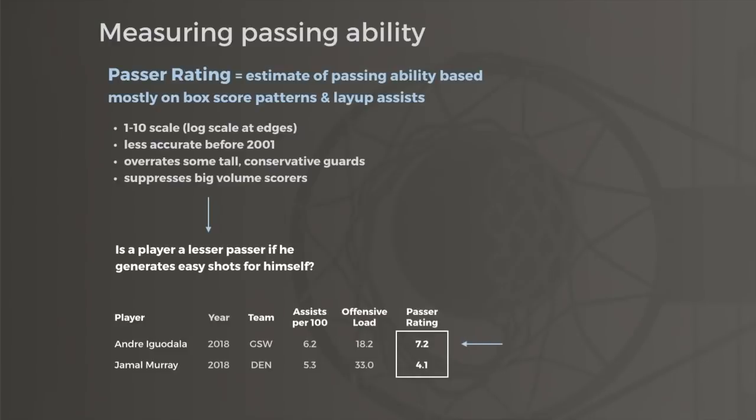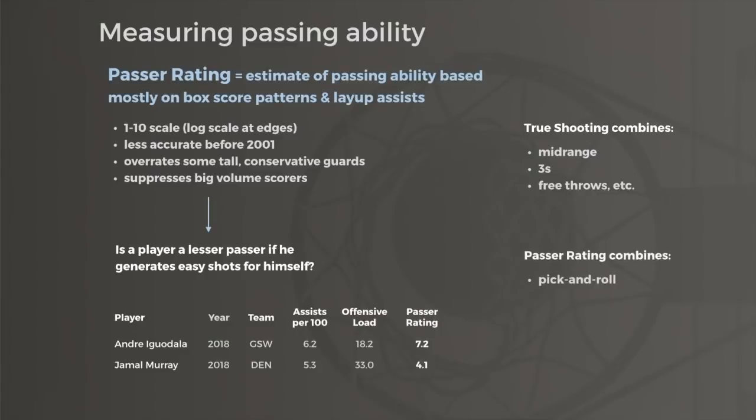Some low assist players are great extra passers, while others are fairly weak passers who happen to have the ball a bit more. Note that Andre Iguodala's small load implies he's a strong extra passer, whereas Jamal Murray's above-average load suggests he's not a great on-ball playmaker. Much like true shooting percentage doesn't tell us the types of shots a player takes, Passer Rating doesn't differentiate between a great pick-and-roll passer or a great transition passer.